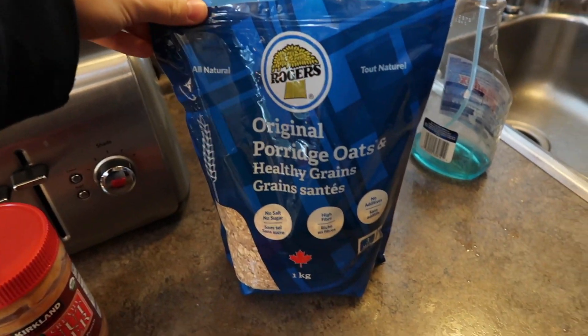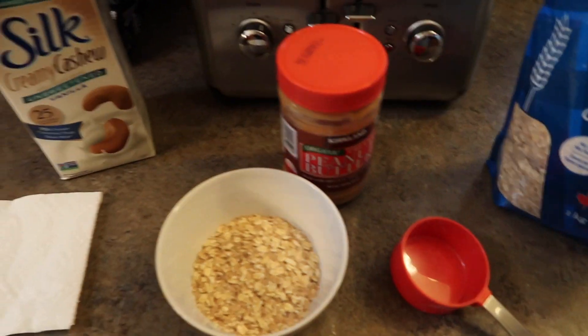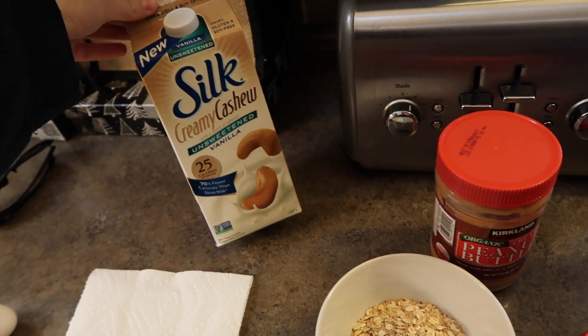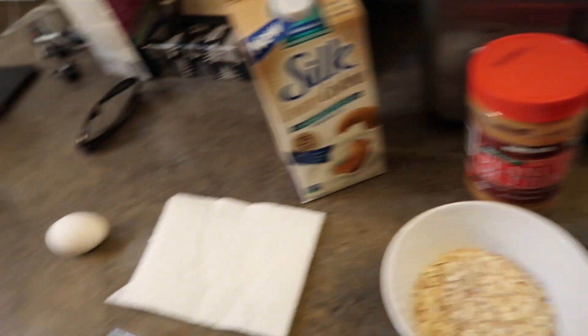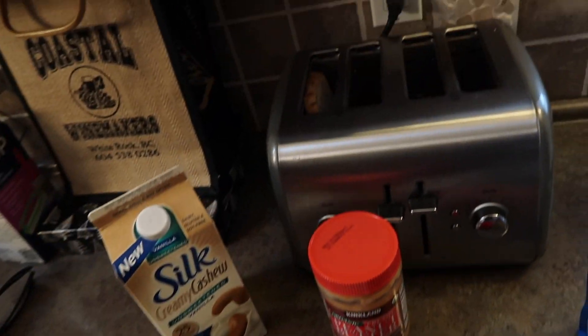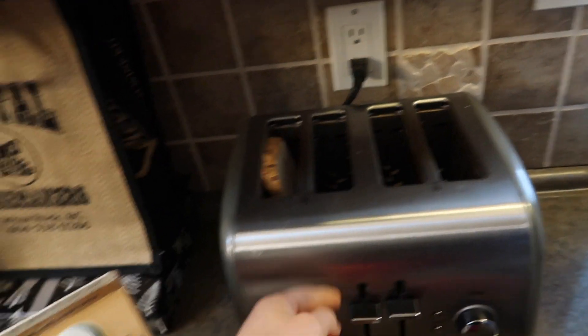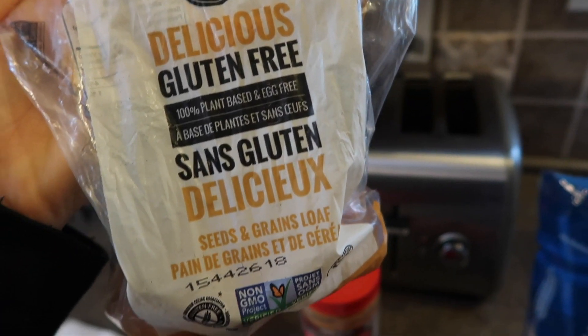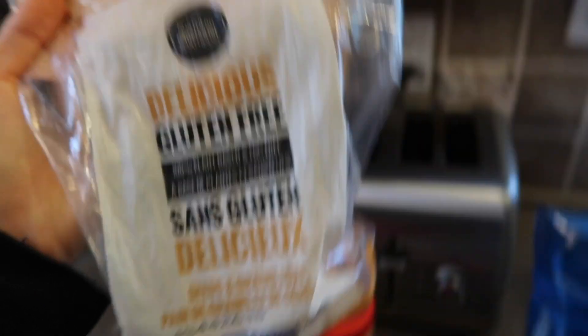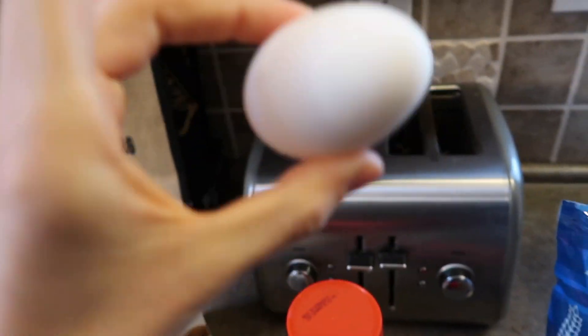For breakfast I'm having half a cup of porridge oats with about a cup of cashew milk, peanut butter on top, and half a banana. I'm also having a piece of toast — this Northern Bakehouse gluten-free, plant-based, egg-free bread. It's actually the best gluten-free bread I've ever had. I'm going to put an egg on it. Oatmeal goes in the microwave and I cook my egg in coconut oil from Costco.